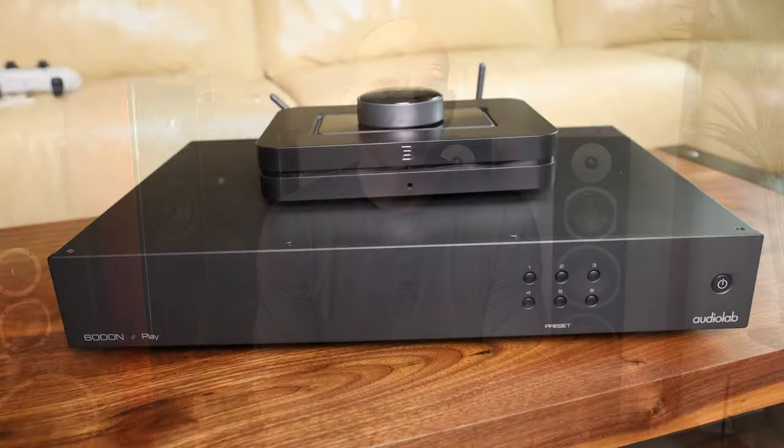Instead for comparisons today, we will compare against more premium options such as the new Bluesound Node and the AudioLab 6000N.